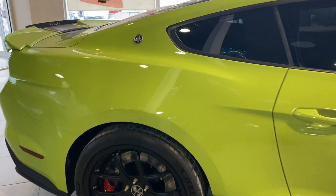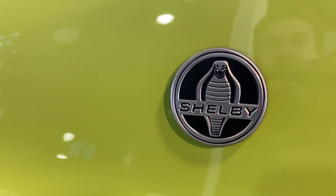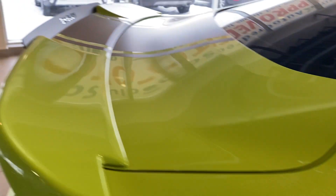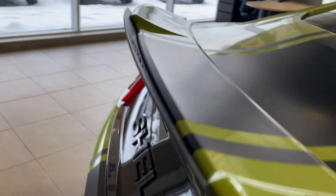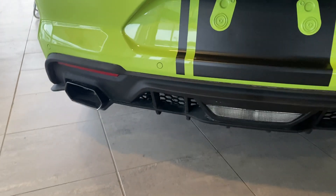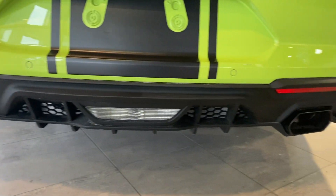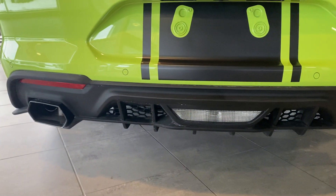It is so clean. Got the Shelby American logo there. We have Shelby lasered into the back lip. We have a new diffuser here. These hexagon style exhaust tips.